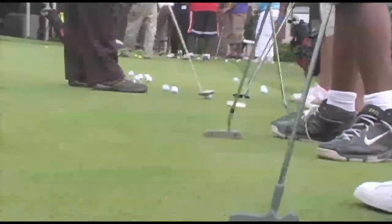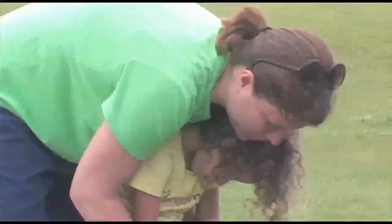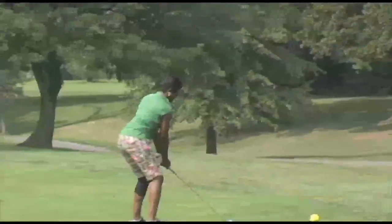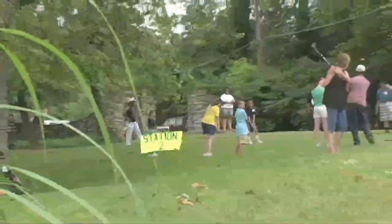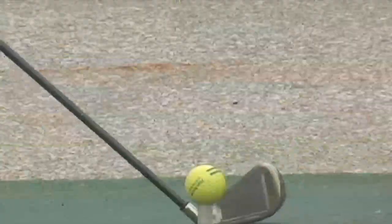The program reaches hundreds of local youth each year, providing much-needed school supplies, the occasional meal, and of course the experience of golf. The neat thing about all that is the number of kids that come here on the weekends — they find it a safe haven. They get away from things they see in the street, and you get between two to four hundred kids on a weekend.